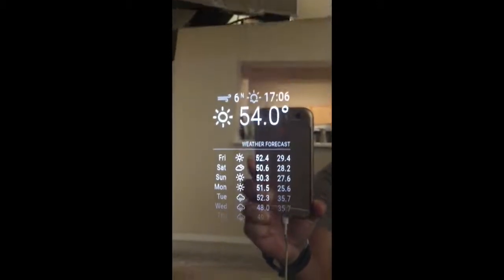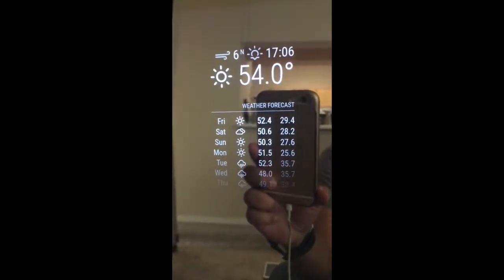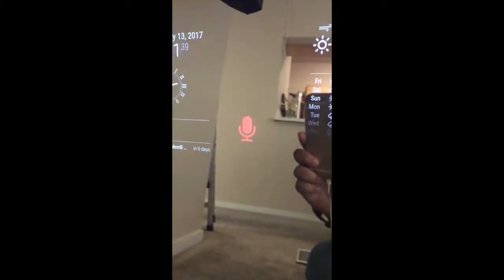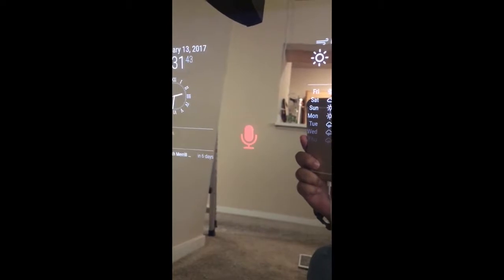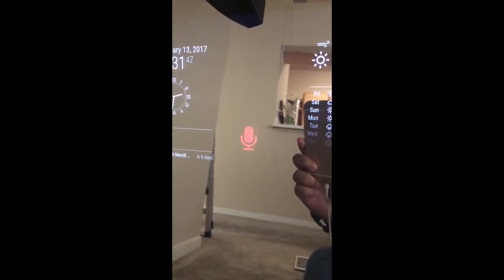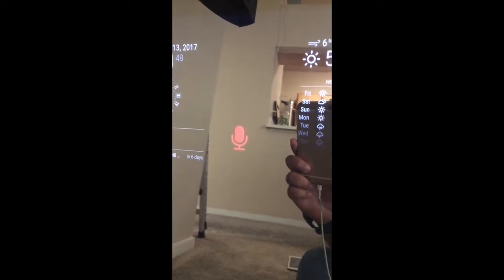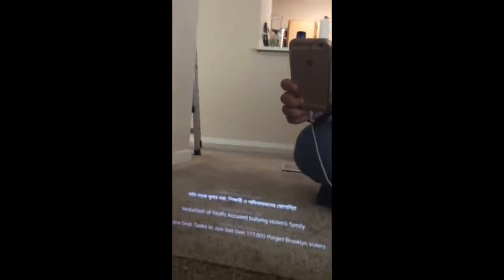A seven-day weather forecast is showing up as well. In the center, you can see a microphone icon that goes on and off to indicate whether it's taking voice input or processing it. At the bottom of the mirror, I'm showing three different news feeds from Daily Prothomalo, Daily Star, and the New York Times.